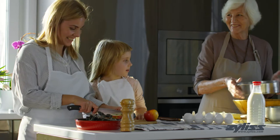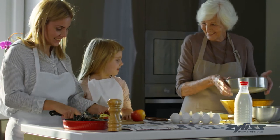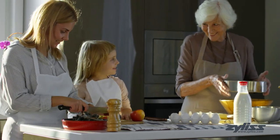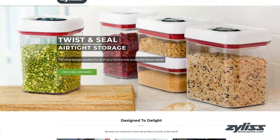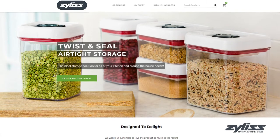Xylus has been creating kitchen tools and gadgets since 1951 to meet the growing need of consumers worldwide. At Xylus.com you can find anything and everything you'd need in the kitchen, from prep to plate.